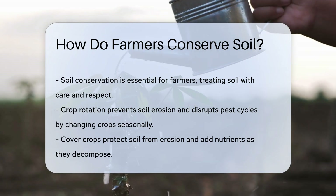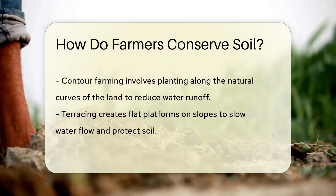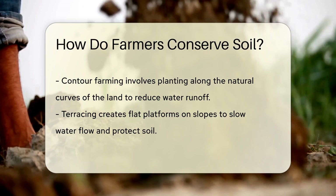Cover crops are the superheroes of soil conservation. They're planted not to harvest, but to cover the soil. They act as a shield against erosion and add organic matter when they decompose.